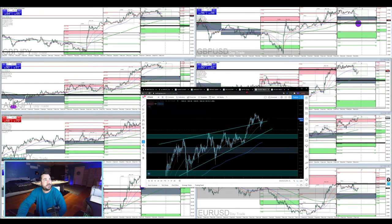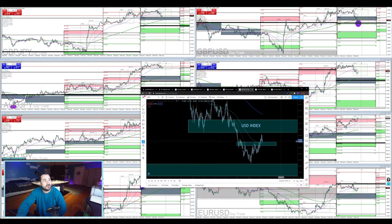I want to check out the dollar and see where we're at. We did bounce. We've been looking at this - it came down, bounced on the support. This is the bear market right here. As the dollar goes up, all of these pairs have been going down, and they've been going down until recently.